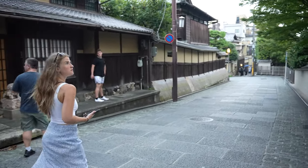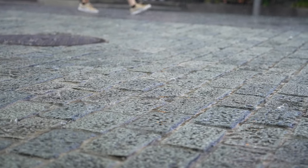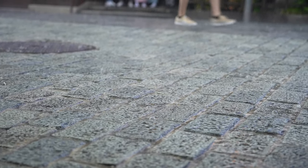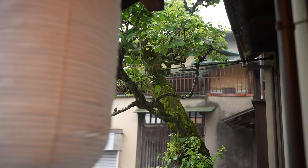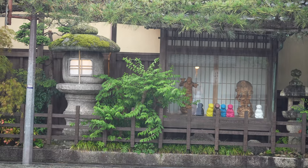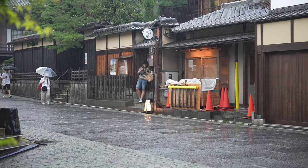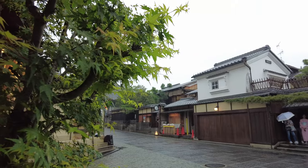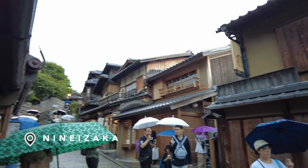It's raining now. Well, we made it to the place we were looking for here in Kyoto, but it's been a bit of a grind.